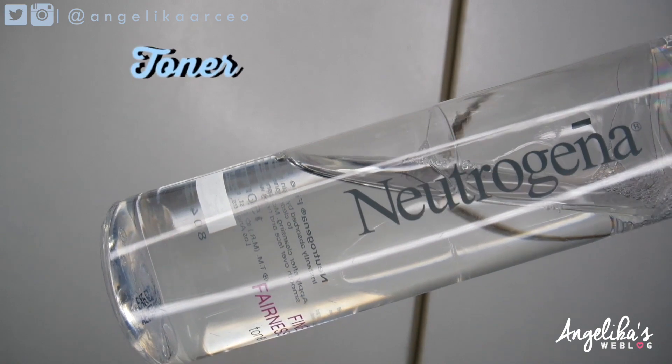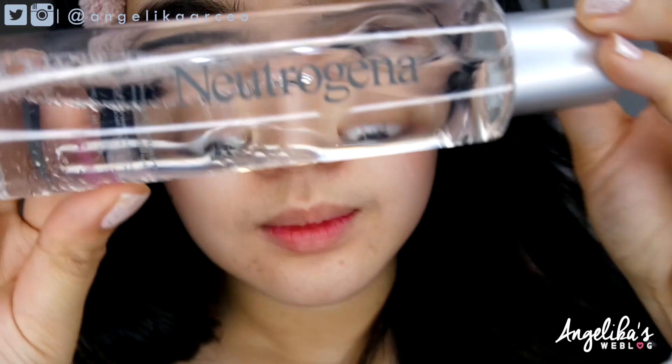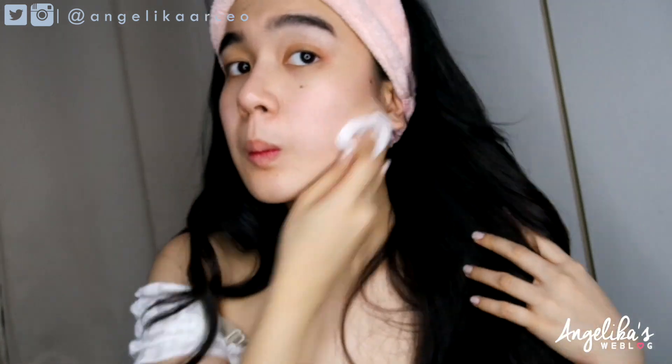Here is my secret weapon — I'm using the Neutrogena Fine Fairness Toner. Although I didn't see any significant changes in terms of whitening, I still love this product because it's very mild and very soothing. I usually put four to five drops on my cotton pad and wipe my face upwards. I love it because it really minimizes my pores, has a floral scent, it's not oily, and my skin absorbs it very, very fast.